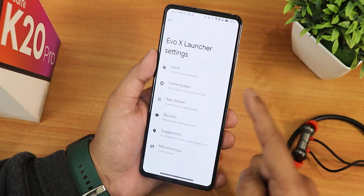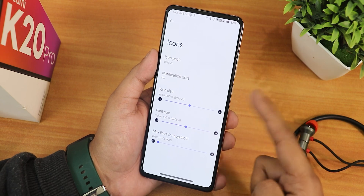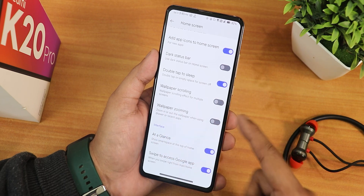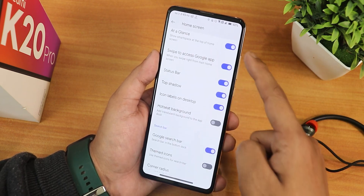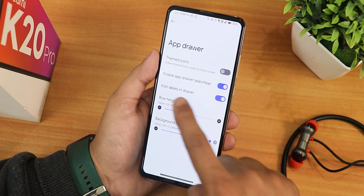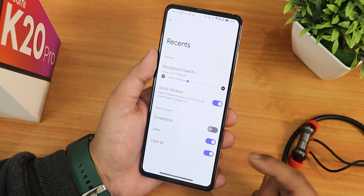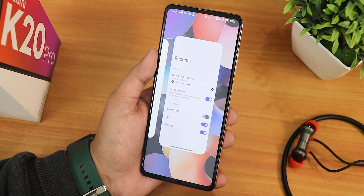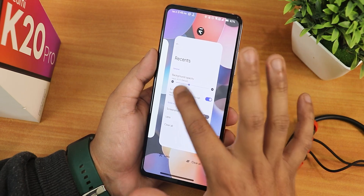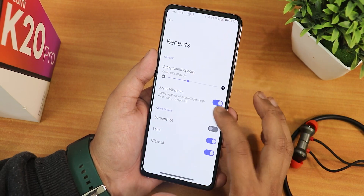You get the EvoX launcher right out of the box with customizations like icon packs, notification dot size, fonts, and home screen settings including double tap to sleep, status bar top shadow, and scrolling and zooming options. In the app drawer there's an enable app drawer search bar and themed icons. In recents we have scroll vibration, screenshot button, lens, and clear all option. You can also adjust the background opacity as you like.